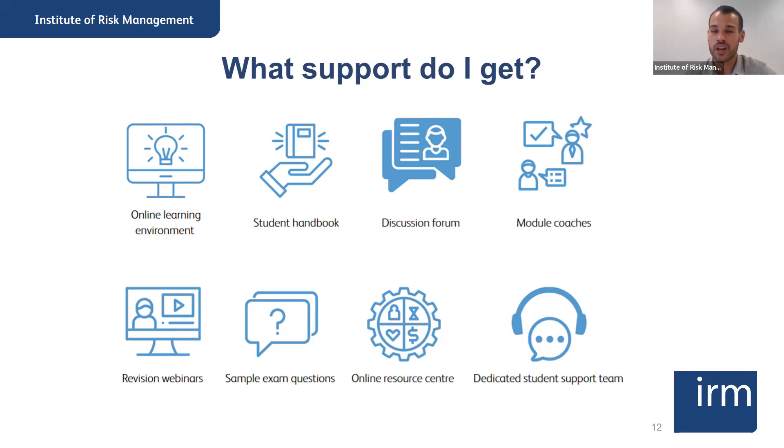Also in the discussion forum, you have access to a module coach — a risk management practitioner who is there to answer any subject-related questions you might have about the course, or if you're applying what you've learned in your organization. You can raise discussions there and the module coach will engage with you. There are also revision webinars: an induction or introductory video where the module coach goes through all of the units and gives advice on how to approach the studies, then a mid-program webinar, which is a live broadcast where the module coach goes through the subjects in more depth.